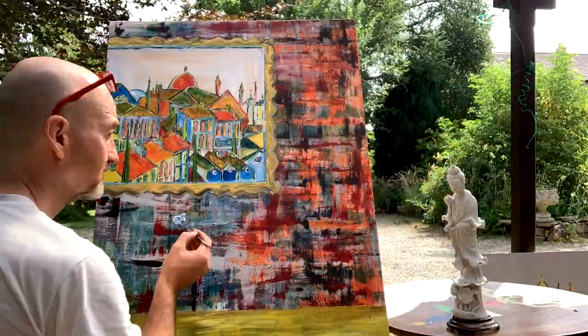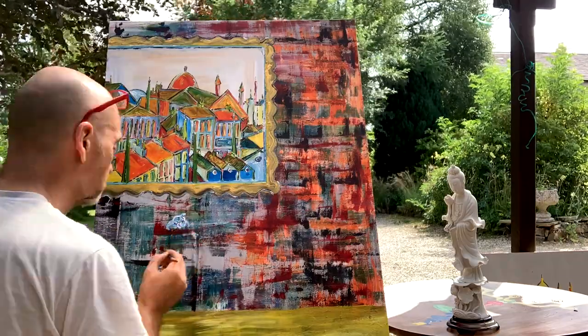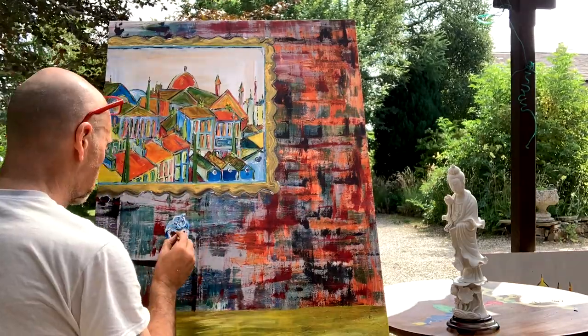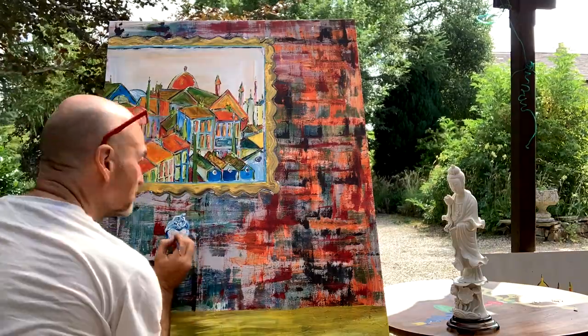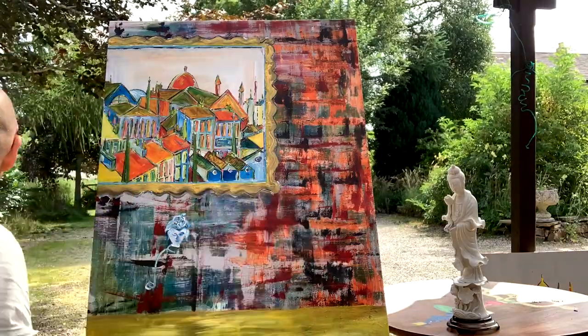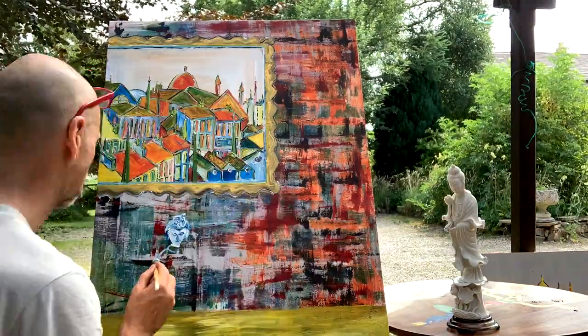Sitting on the table to my right hand side is a lovely Blanc de Chine 19th century Chinese figure of Guan Yin, the Buddhistic goddess of mercy representing good luck and compassion. So I'm going to paint her sitting on my table in the picture.